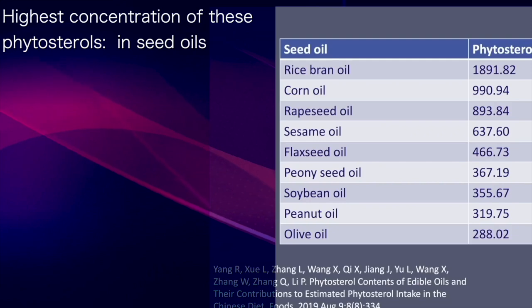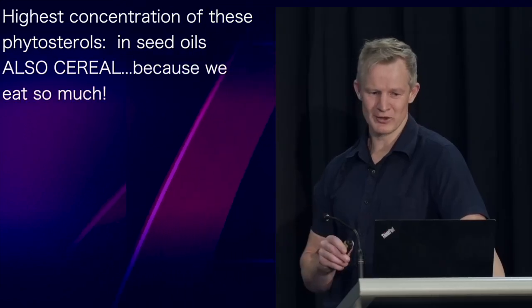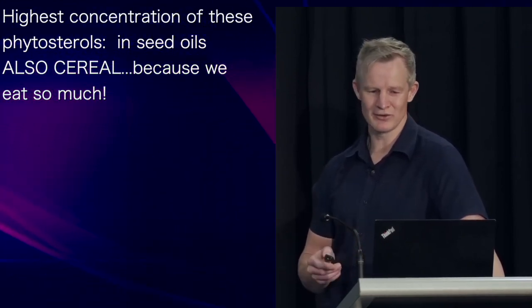Especially rice bran, corn, and rapeseed. Another significant contributor of these plant sterols in our diet, simply due to the volume consumed, is cereal.